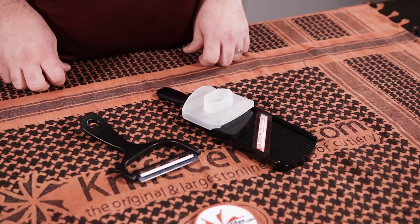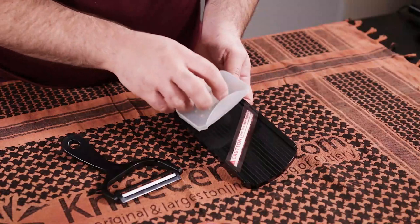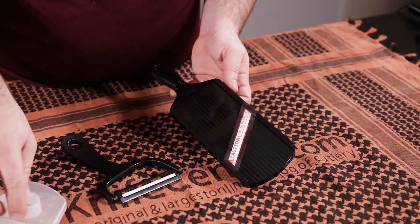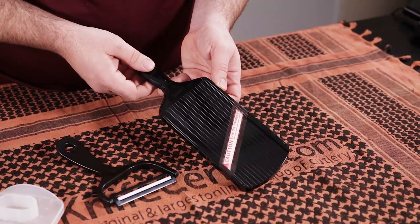We've also got a great set of ceramic bladed kitchen gadgets from Kyocera. The first is this double edged ceramic mandolin, which comes with a hand guard to protect your fingers. This is a great way to uniformly cut a lot of things at a very high rate of speed.